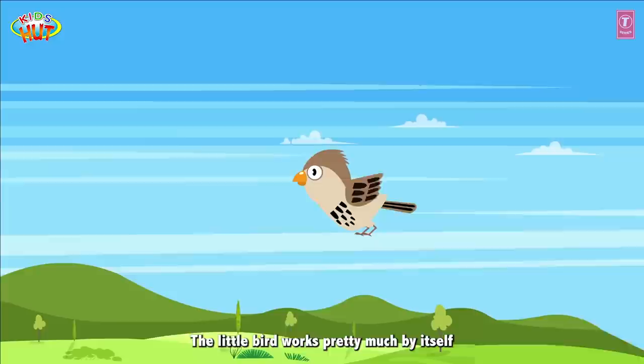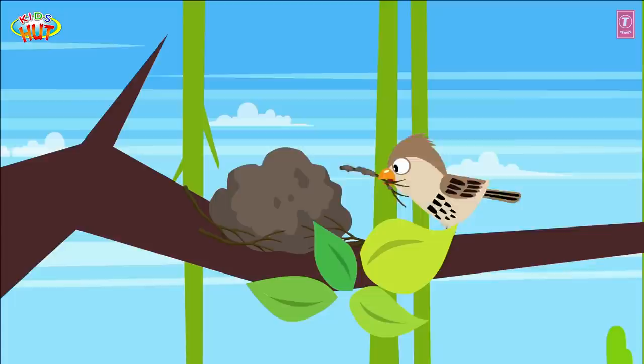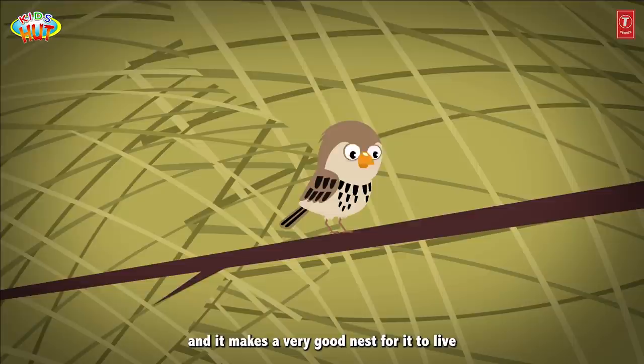The little bird works pretty much by itself. The hard work it does is impressive. And it makes a very good nest for it to live. It even makes an entrance for itself.